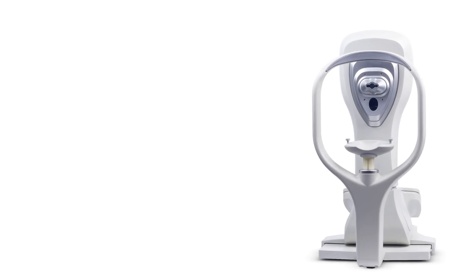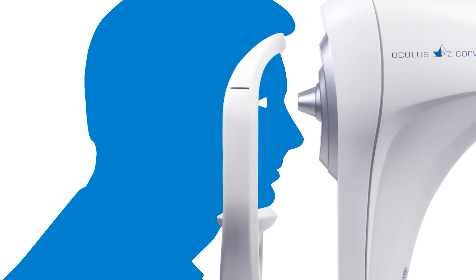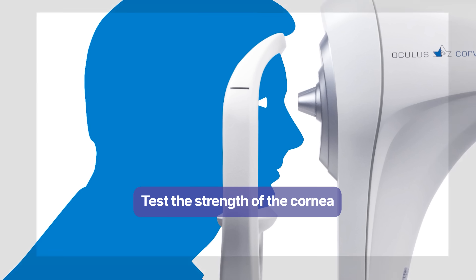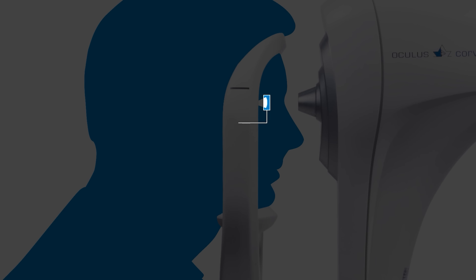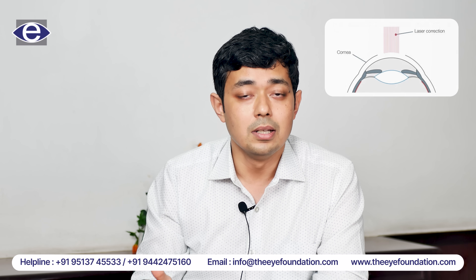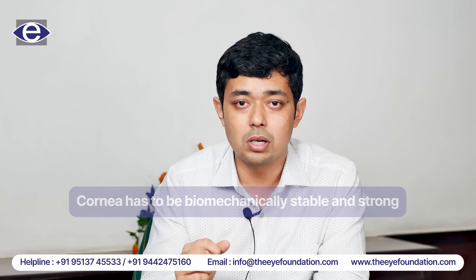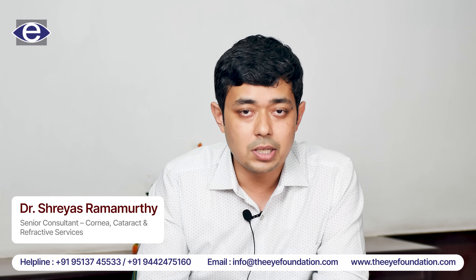Next, we do a procedure called the Corvus. The Corvus looks at the strength of the cornea. It is also important that we test the strength of the cornea because the strength of the cornea is going to be slightly altered during the laser vision correction. So it is necessary that we know the cornea is biomechanically stable and strong for it to undergo a laser vision correction.